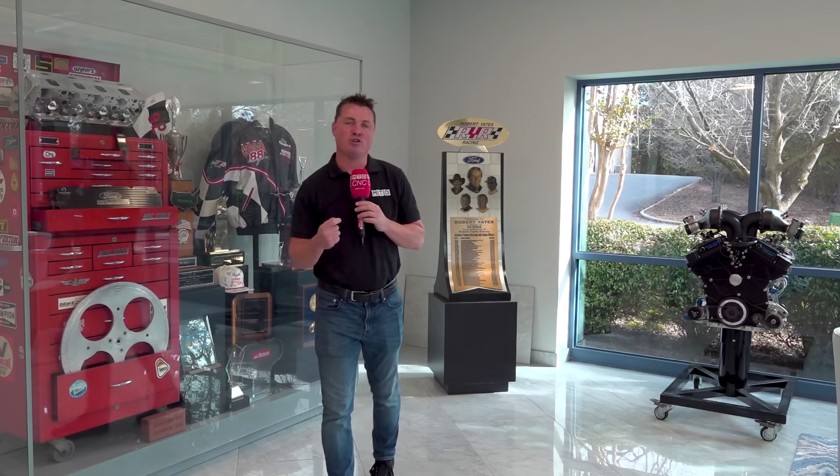Today we are at Roush Yates. Roush Yates isn't typically or traditionally known as a Swiss manufacturing plant. However, they have one — a Tsugami. And did you know that they're actually utilizing that Tsugami as a high-mix, low-volume production center? The cliché statement in the industry is, if a Swiss machine isn't spinning, it's not making you money. So let's find out how Roush Yates is utilizing their Swiss machining.